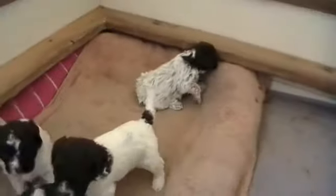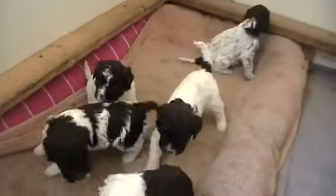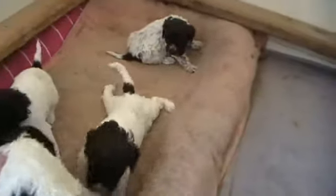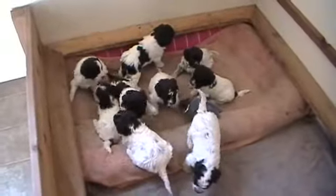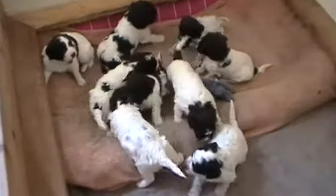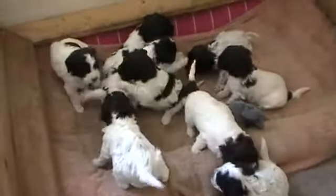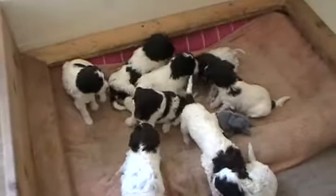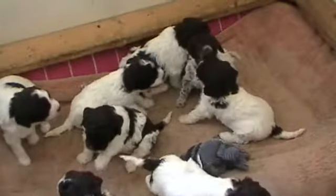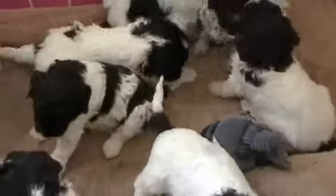I'm gonna put the boys back in so they can all play in here now. So they're all back together now. Within the next couple days they'll be very active, and I'm gonna have to take the whelping box out of here.